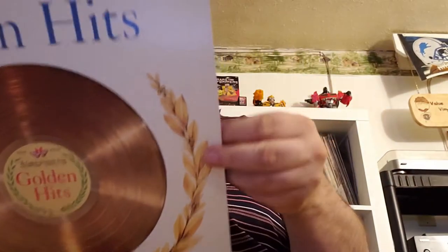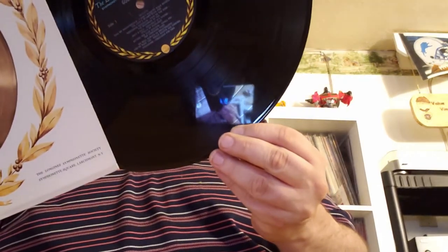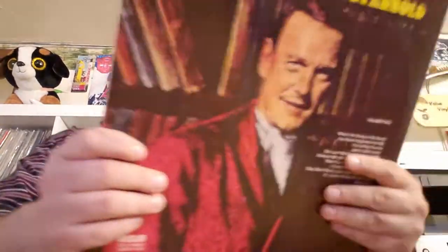Longines Symphonette presents. What's on here? 'I Hear Music,' 'That's Amore' — when the moon hits your eye like a big pizza pie. Shut up, Steven. Alright, that was a good one.